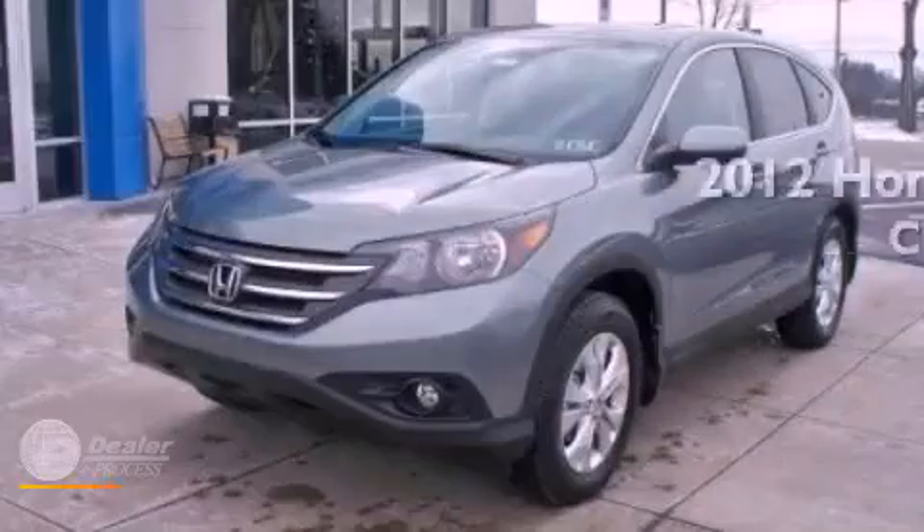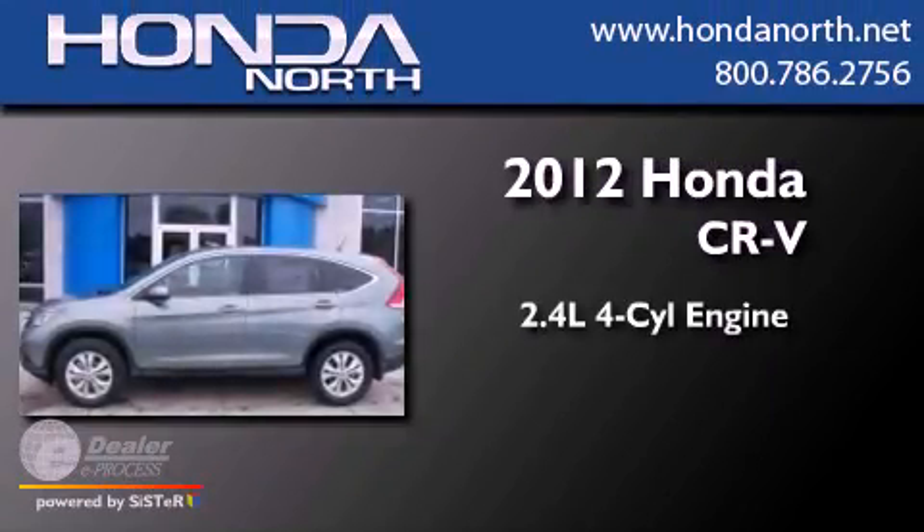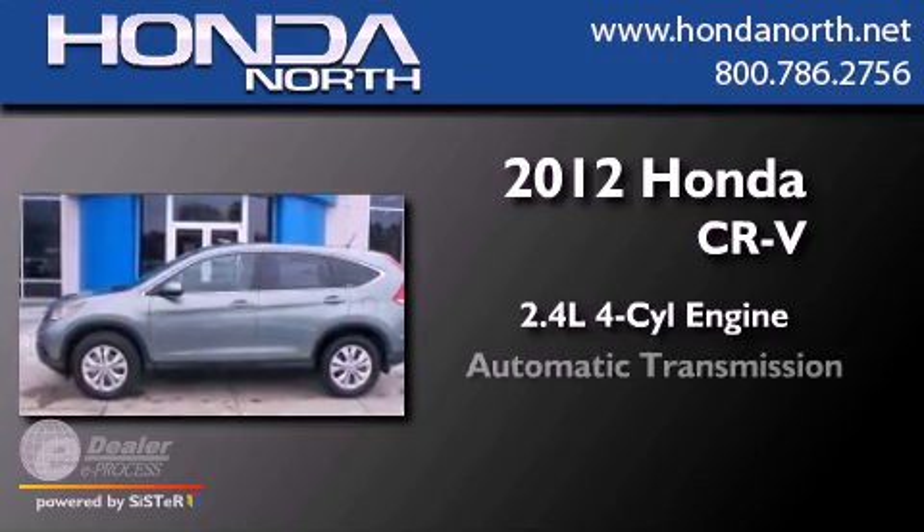This is a 2012 Honda CR-V. It features a 2.4-liter four-cylinder engine and an automatic transmission.